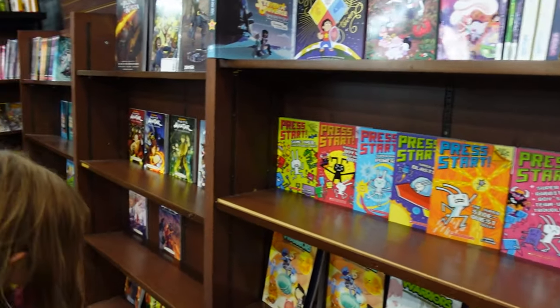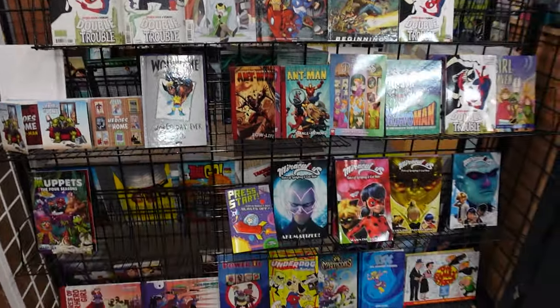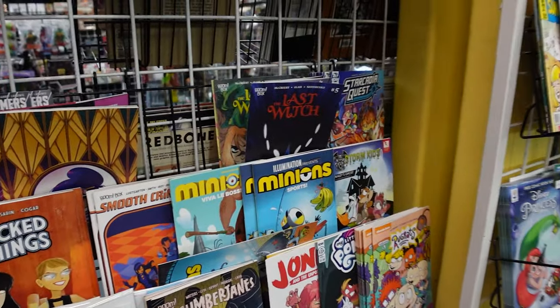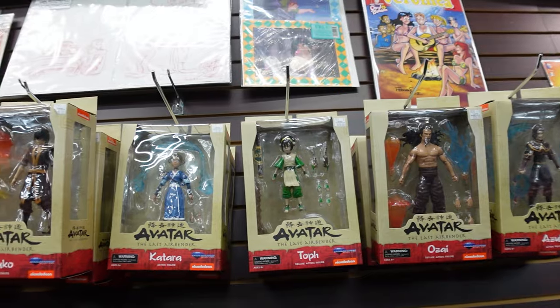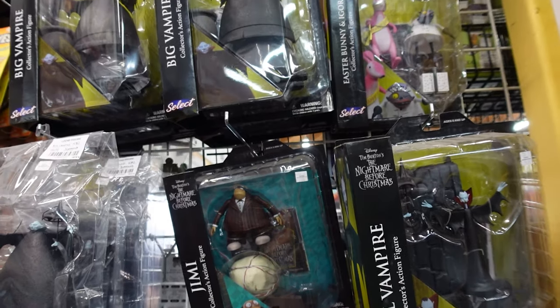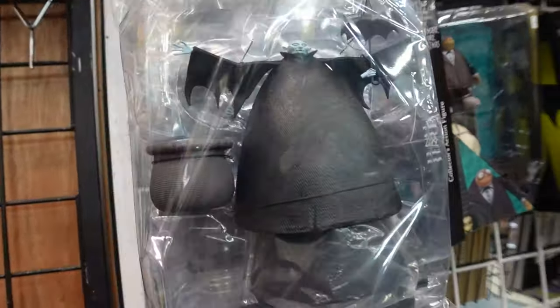This is all the young readers comic books and graphic novels — this is my personal favorite part of the store because I love the beautiful art and I'm a total sucker for books for the kids. They have everything here from one-dollar comics to brand new graphic novel series from a lot of the shows the kids watch. Oh, I love Nightmare Before Christmas — look at that, that's awesome.